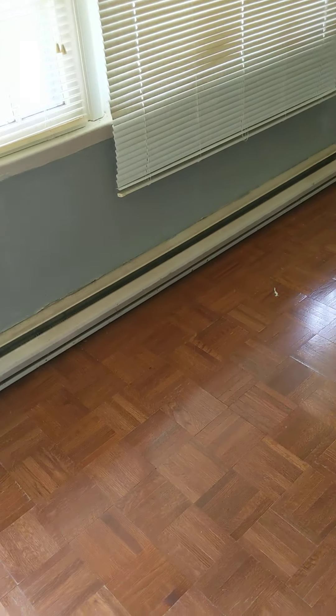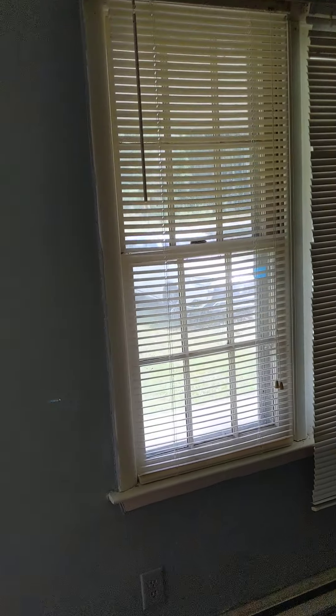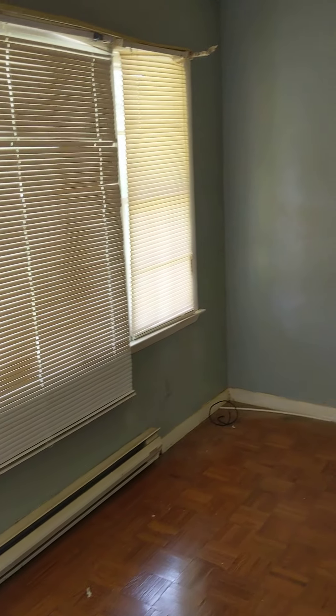Inside, there are what look like parquet floors, and they're not in good condition — you're going to have to replace them. There are some waves and a couple of soft spots in the floors. The whole house has baseboard heating, which is probably the one thing in the best shape. The windows are old wood windows that will likely need to be replaced as well.